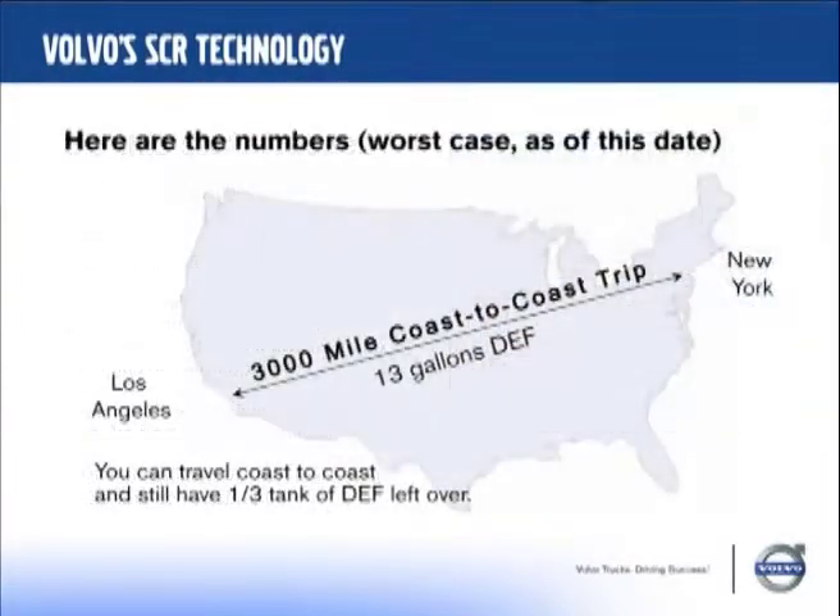So how far can you drive across the country? There's a map of the United States here. Our tank will be 70 liters, which is 18.5 gallons, and you can take a 3,000-mile coast-to-coast trip on 13 gallons — so you'll have enough left over to come part way back. Are you going to be able to find diesel exhaust fluid on the road? Certainly after we come out with trucks that use it.